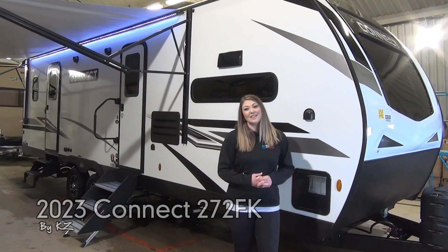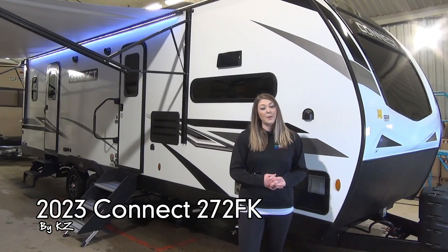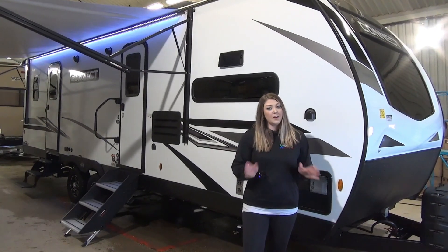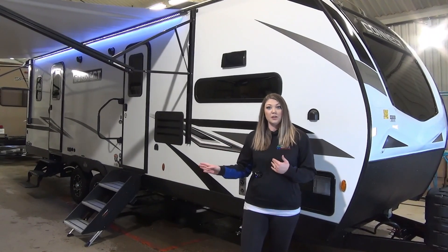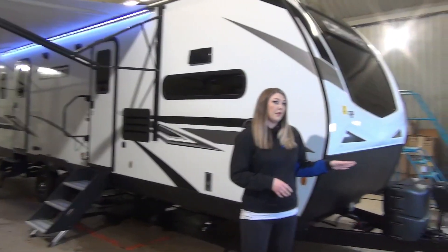Jamie here with My Nerds Leisure World and today we are going to take a peek at the new 2023 Connect by KZ, the 272FK. Front kitchen living, we've got two entrances which is very rare in a couples coach — you're going to love what you see. Tons of storage space. We're going to start out at the front.